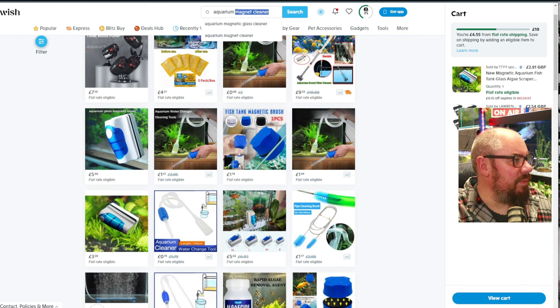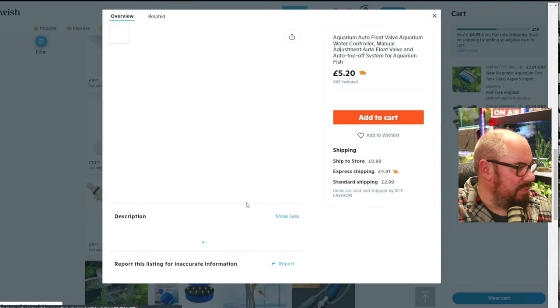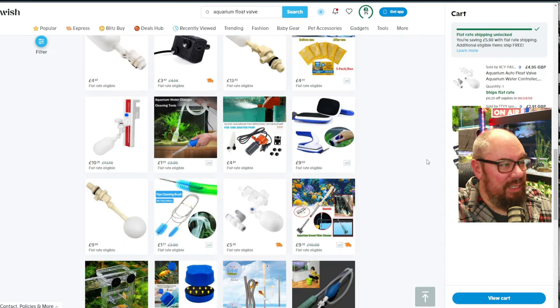And the last thing was a float valve. I don't really want to go through pages and pages - there's one there. £5.20 and it comes with a little stop valve. Add to cart and unlock a lower price - £5.20 turns into £4.95. Bonus. Including shipping, Wish comes to £13.39. A bunch of promos came up and I clicked through, so I ended up paying £12.87 in total.